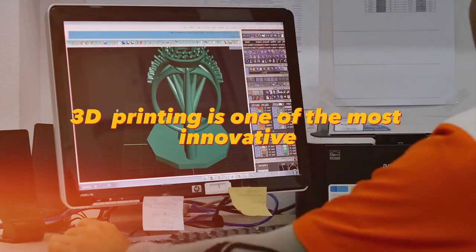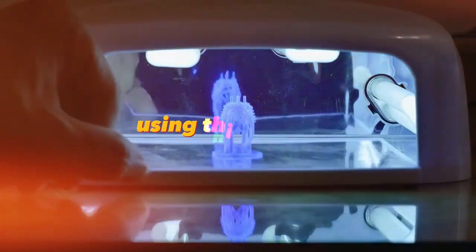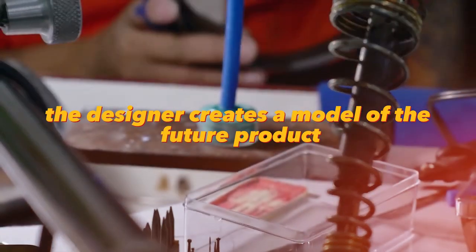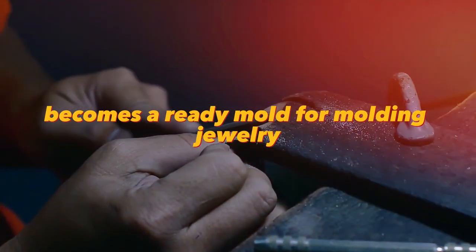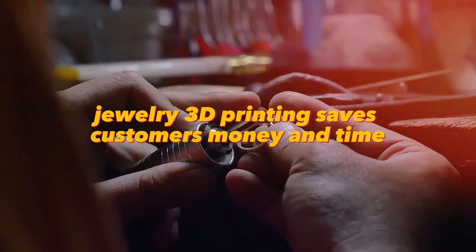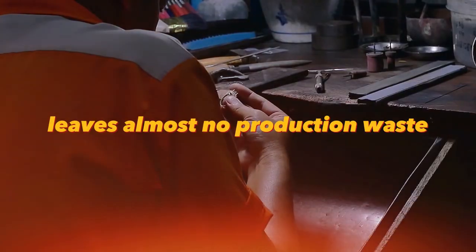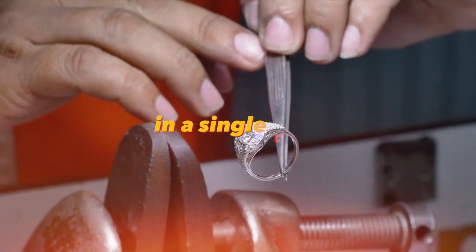3D printing is one of the most innovative ways of making jewelry models of any level of complexity. The designer creates a model of the future product from polymers or wax, which after being covered with a plaster solution becomes a ready mold for molding jewelry. Jewelry 3D printing saves customers money and time, leaves almost no production waste, and allows you to create unique items made according to the author's sketches in a single copy.